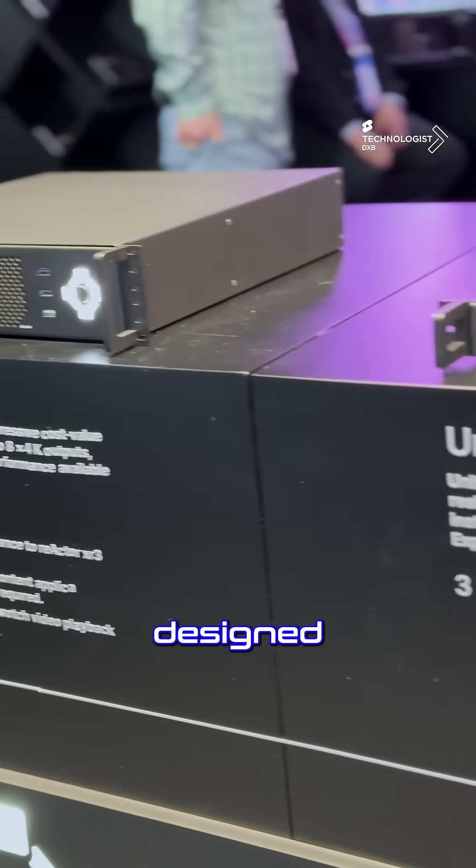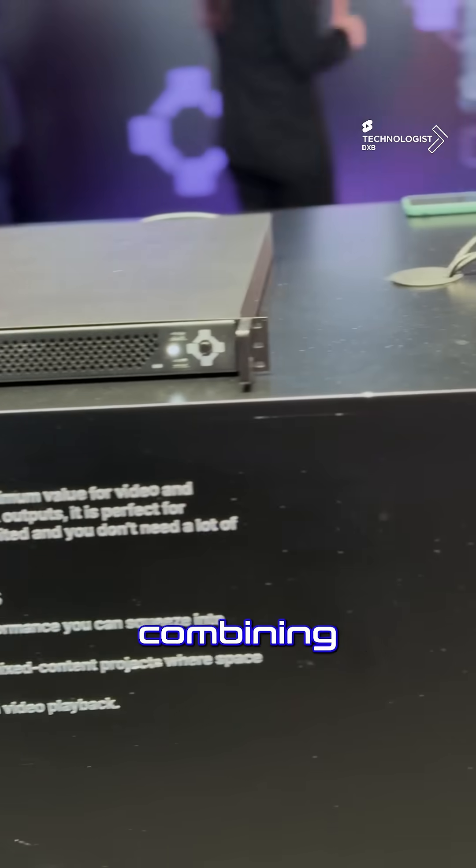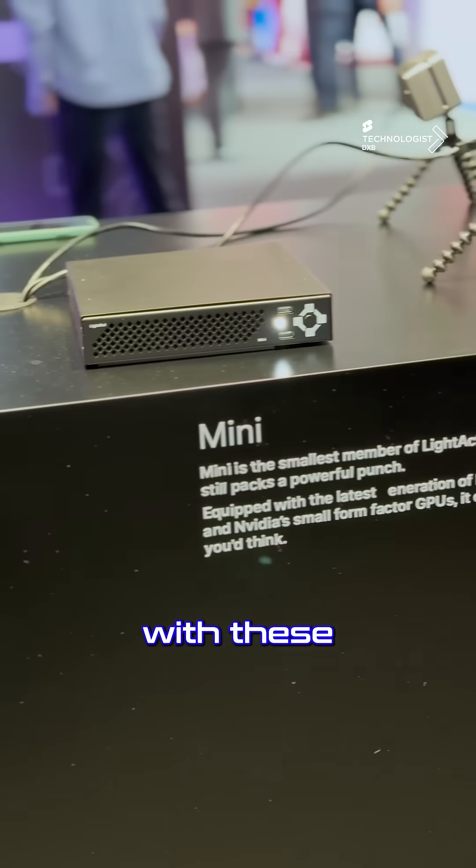It has been natively designed to integrate with Unreal Engine, combining the power of Unreal with these media servers.